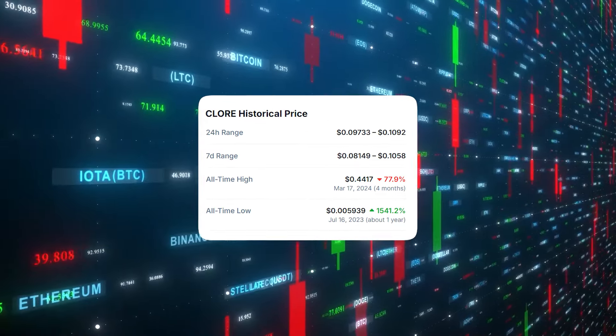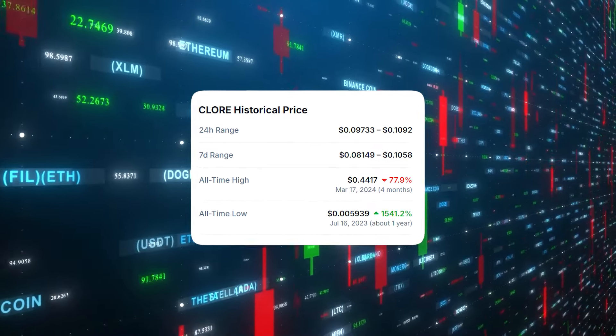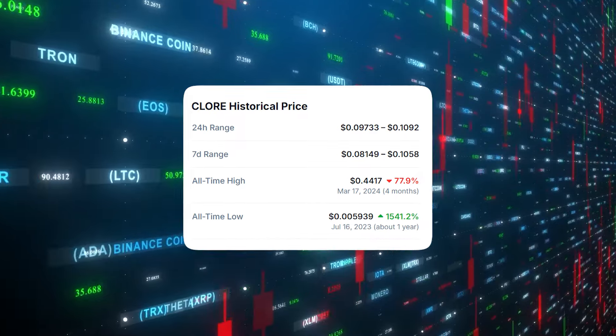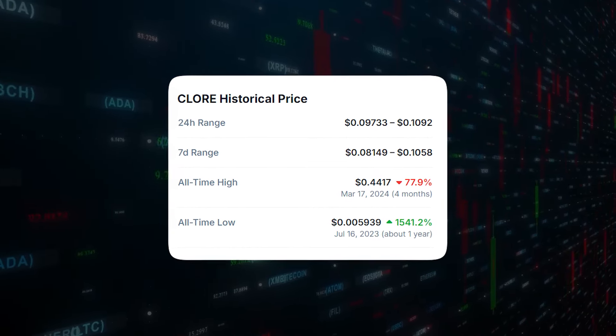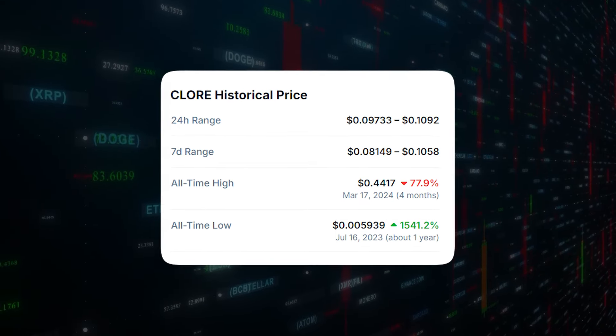In terms of price, Chlor.ai hit a high of $0.42 a few months back, but was hit hard in a correction wave and is now consolidating around $0.10, which showcases a very good opportunity to get in.